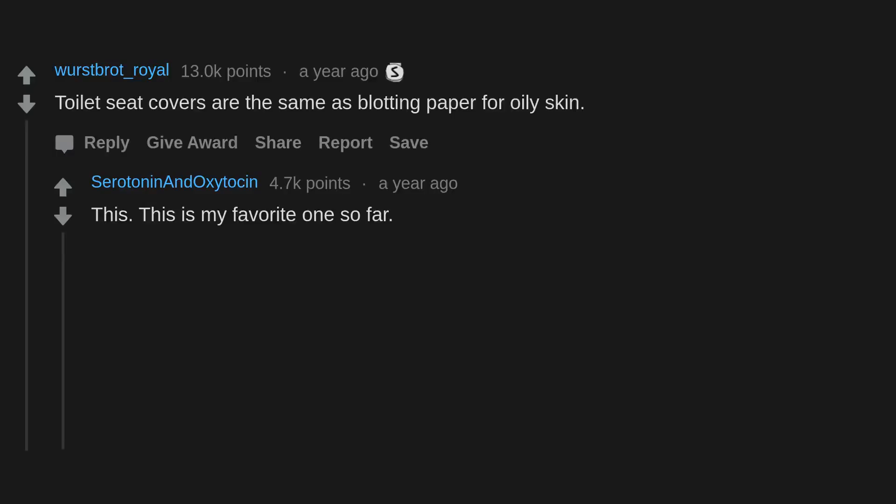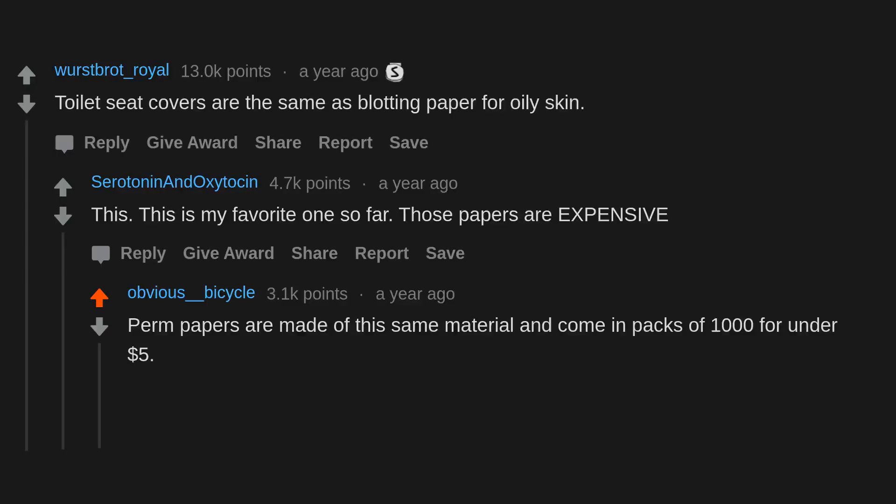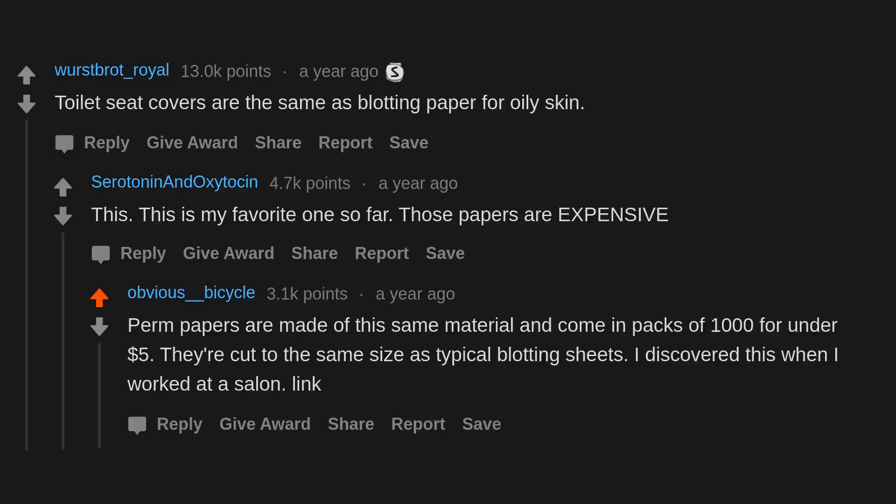Toilet seat covers are the same as blotting paper for oily skin. This is my favorite one so far — those papers are expensive. Perm papers are made of the same material and come in packs for $1 to $4. They are cut to the same size as typical blotting sheets. I discovered this when I worked at a salon.